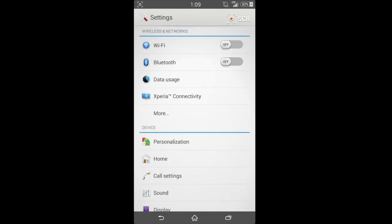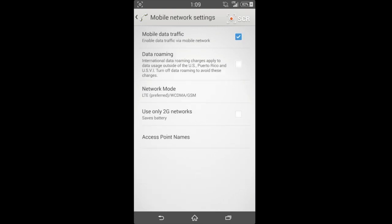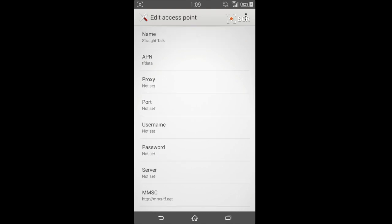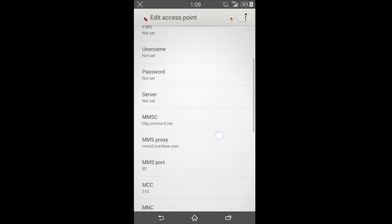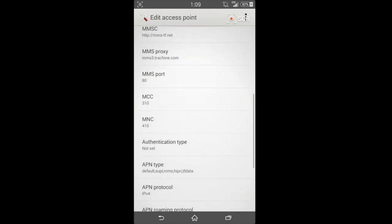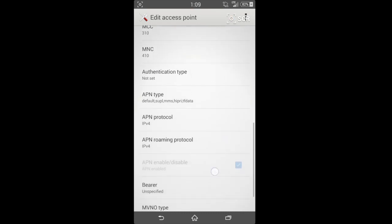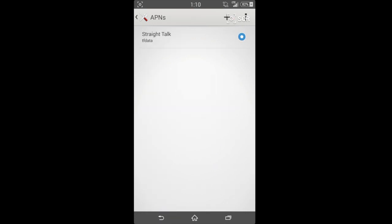All right, let's get into the APN settings for you. Straight Talk is the only one there, and if you can't really see this I can put it in the description for you so you can spell it out exactly. But here you can see exactly what I'm running, just to verify. That's pretty much all I have for you guys today — any questions, please comment below. Thanks for watching, this is I'm a Genius.